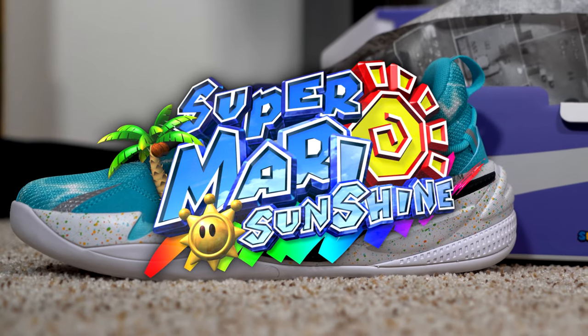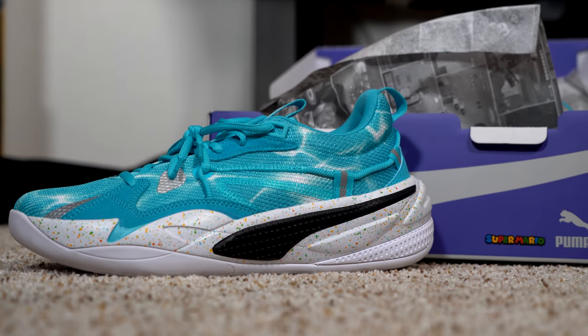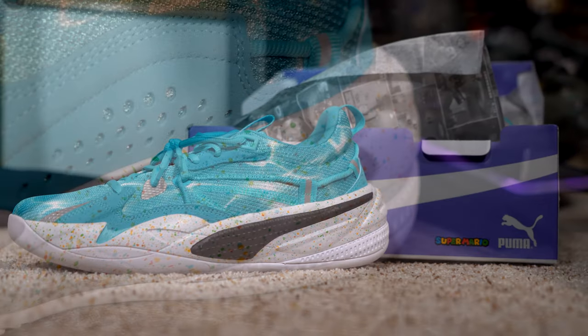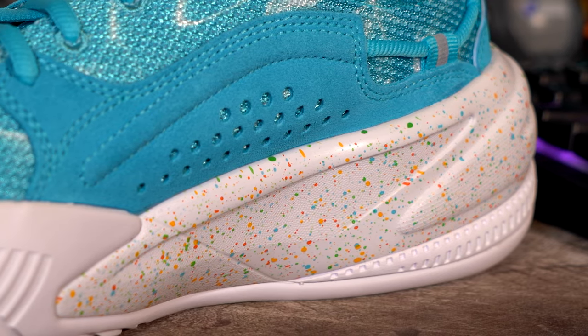But I think it was worth it to me to finally get my hands on a pair of limited edition shoes. And it just so happens to be Super Mario Sunshine, which is my favorite of the series. The design was also my favorite of the batch, with the tropical wavy blue ocean design running throughout the shoe.